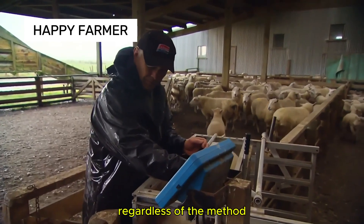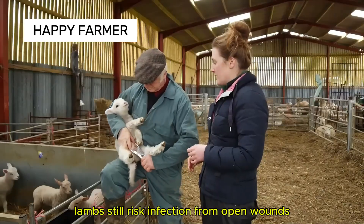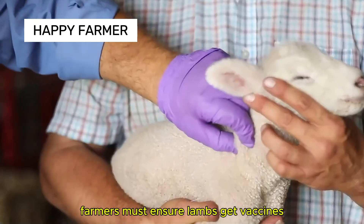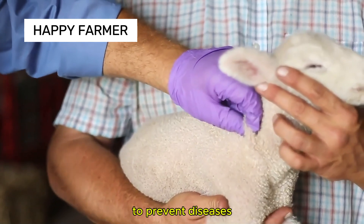Regardless of the method, lambs still risk infection from open wounds. Farmers must ensure lambs get vaccines to prevent diseases.